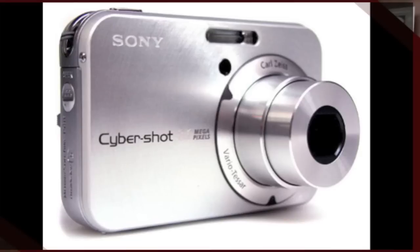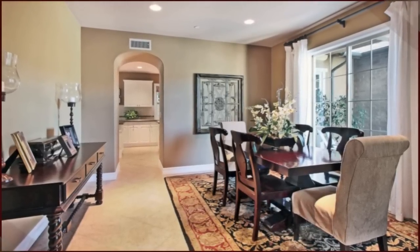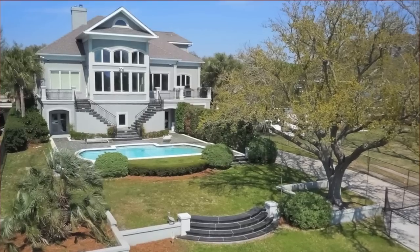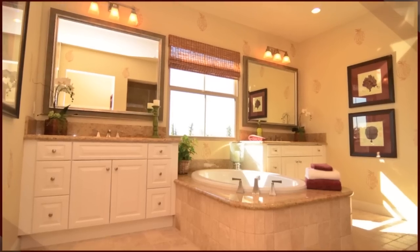Most consumer grade cameras are great for taking pictures of objects. A lot of real estate agents and most people use these — they're great for taking pictures of a person, a group, or an object like a statue. But great real estate photography is able to take pictures of a space or environment that something sits in or is surrounded by, so that a potential buyer can get a feel for what it's like to live in your home.